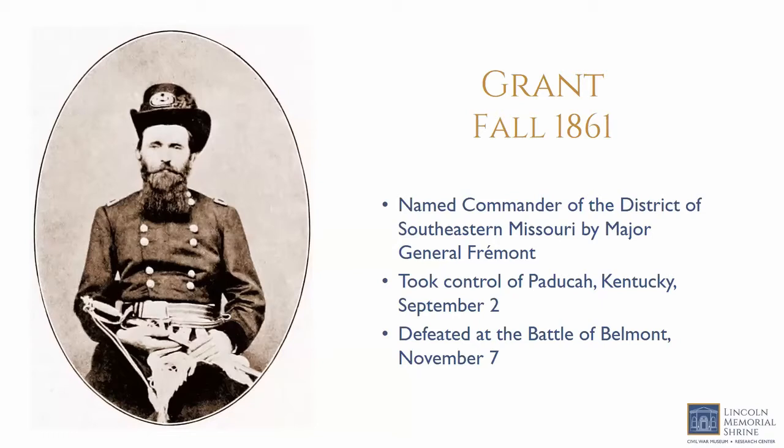When our story begins, Ulysses S. Grant was a Brigadier General in the Department of the Missouri. By the fall of 1861, Grant had been appointed commander of the District of Southeastern Missouri by Major General John C. Fremont. When Fremont was replaced by Henry Halleck in November of 1861, Halleck immediately disliked Grant, judging him on stories of his alcoholism from his time in the military before the war and rumors that he had fallen off the wagon.